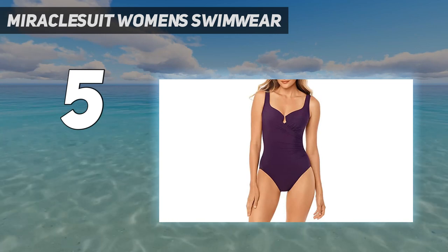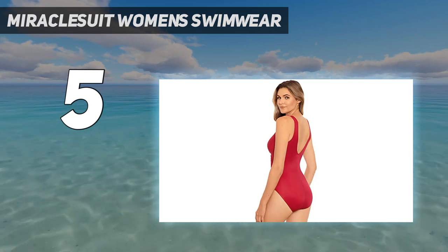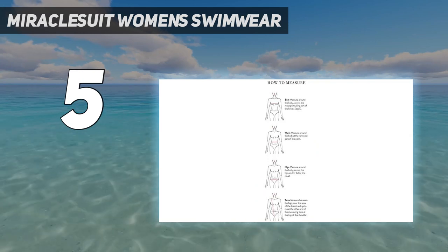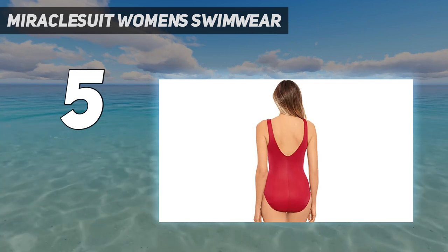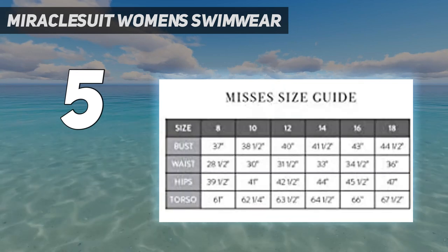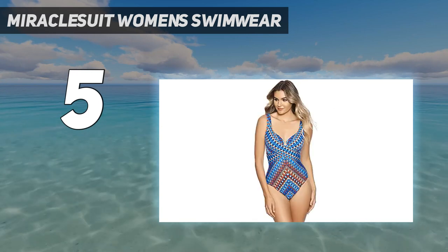Look 10 pounds lighter in 10 seconds — registered with Miracle Suit. The exclusive Miratex fabric slims and slenderizes without panels or linings for total full-body shaping and control, with over twice the shaping power of regular lycra. The underwire bra accentuates your bustline but won't reveal too much. Cleverly draped fabric conceals the tummy, hiding trouble spots and providing a curvy hourglass shape.